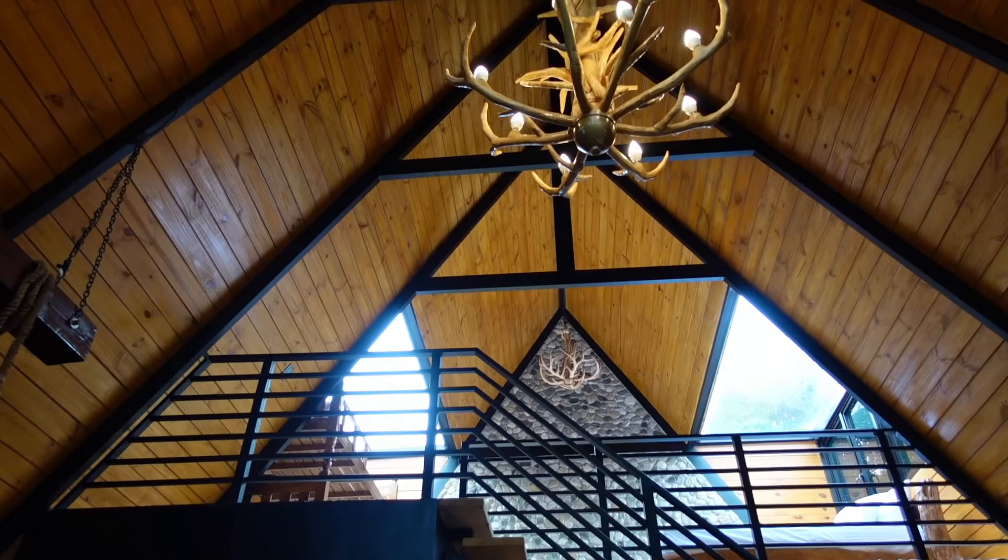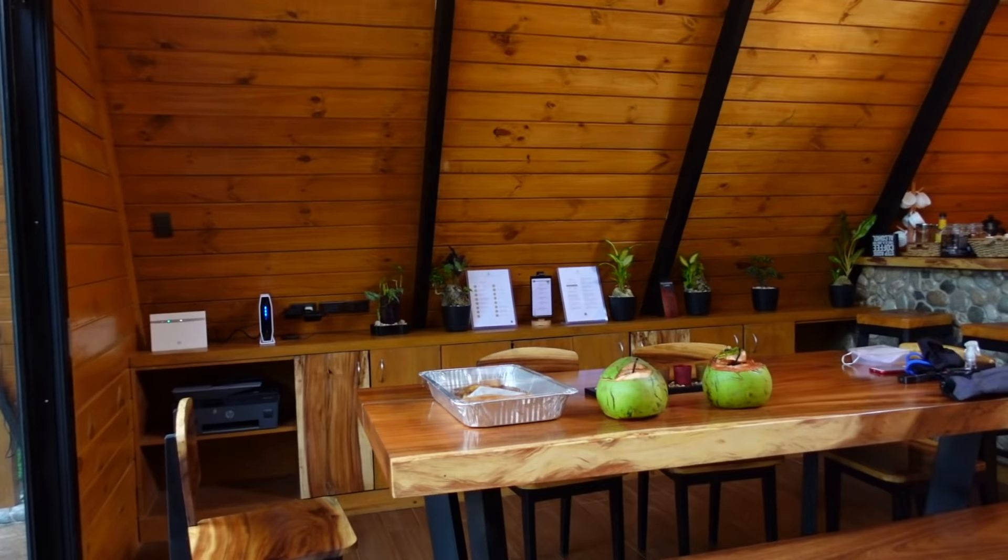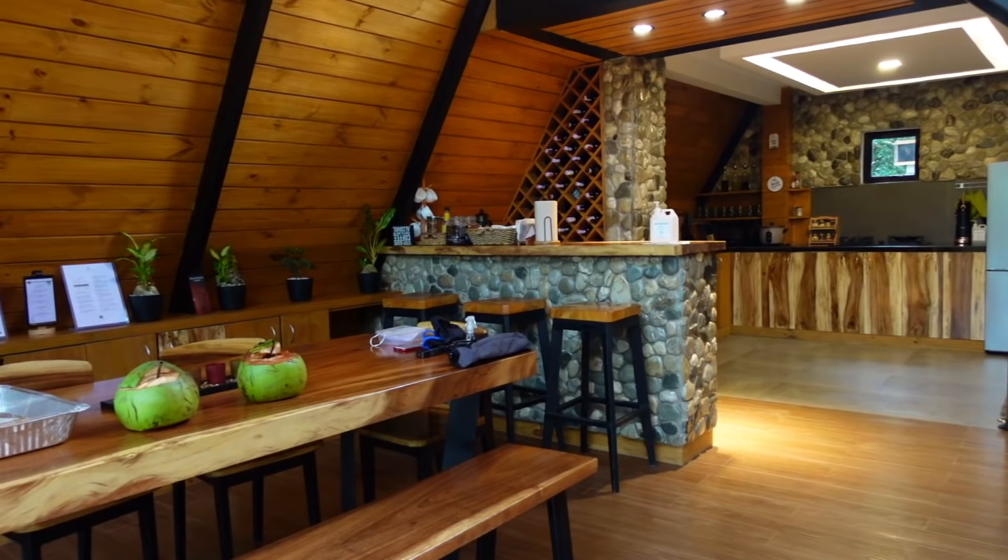Wow! We're now here inside the Ellsworth Cabin here in Daraitan, Rizal. I'll show you what's inside the cabin. As you can see, it's sobrang ganda — this is truly a luxurious cabin.